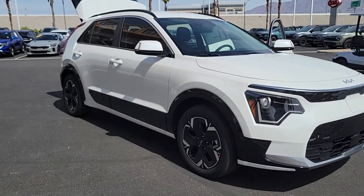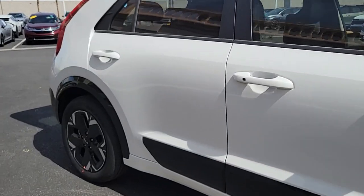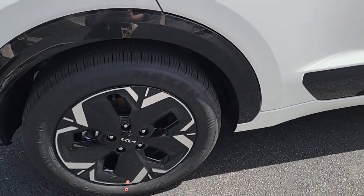This could be the car for you. The 2024 Kia Niro. This smooth-riding, well-constructed Niro is ready to meet your family's needs.